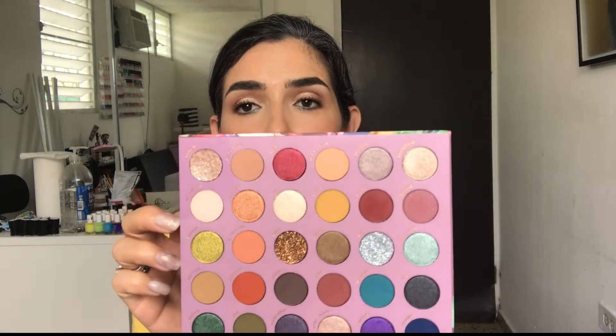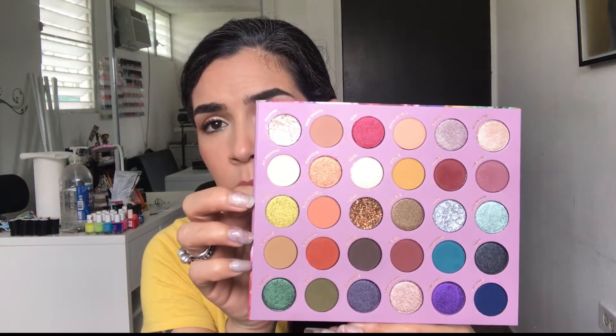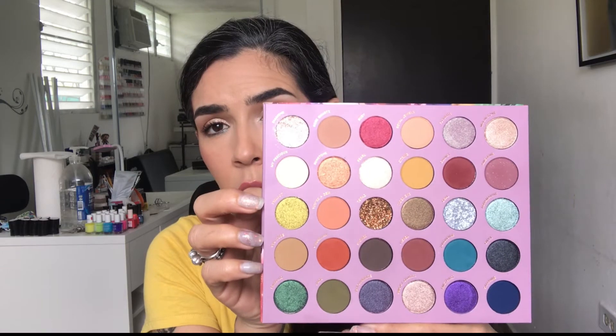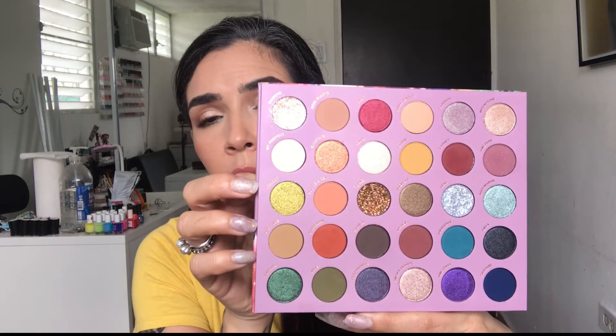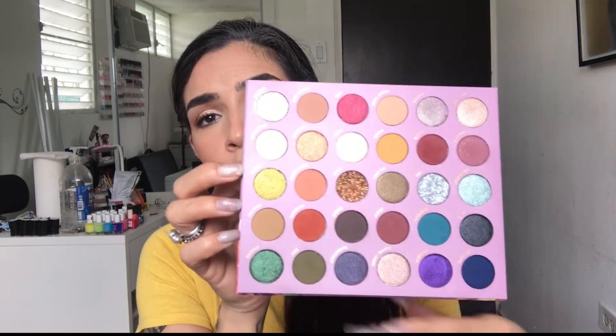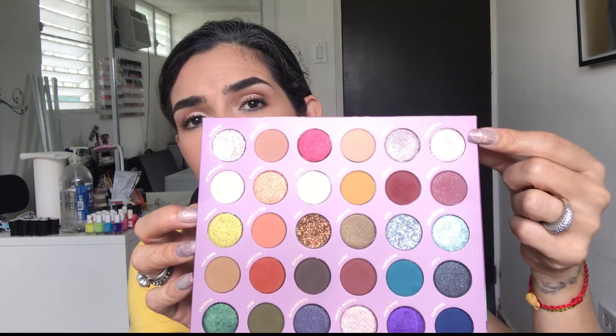I always prime my lids — either with a concealer or an eyeshadow primer. For today I used the same eyeshadow primer for all the eye looks. This is a 30-shade eyeshadow palette. When she was creating it, she said she got inspired by gems, especially birthstones, which is why all the shade names reflect either a gem or a birthstone. The color story is really colorful, turning towards more the warm side, with a couple of neutrals, a couple of cool tones, and one super shock shadow called Diamond.